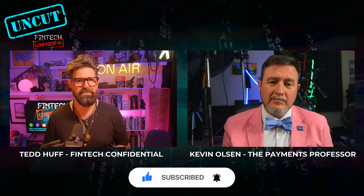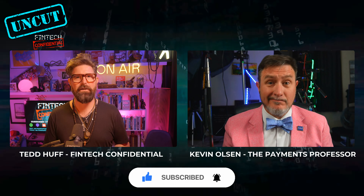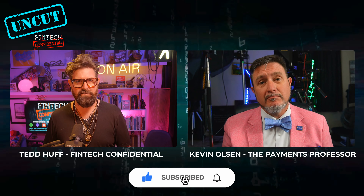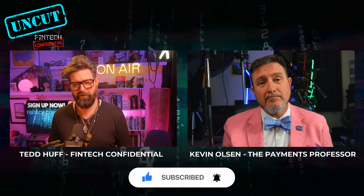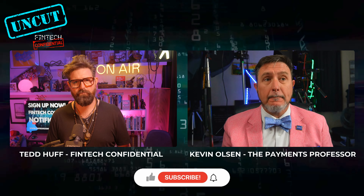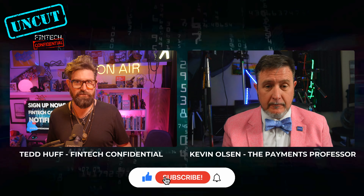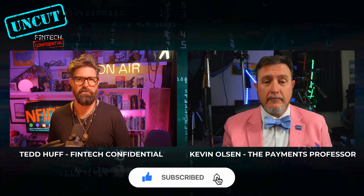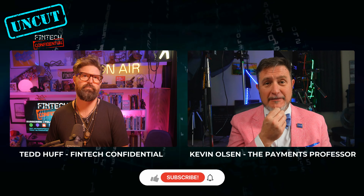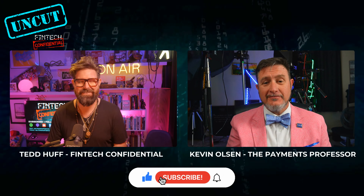The timing is still the same, the functions are pretty much still the same, and it doesn't give a good experience to the end consumer. And this is a place where I think a FedNow-type tool would be extremely beneficial versus the traditional wire. I'd love to understand where your thoughts are.